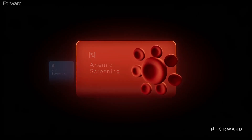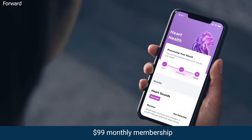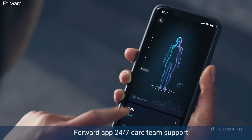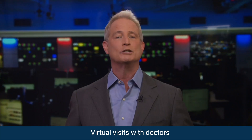Each CarePod is staffed with an attendant who can answer basic questions and who wipes down the pod between users. It's a membership concept with a monthly cost of $99 and includes on-demand access to the CarePod, the health apps, blood testing, the Forward mobile app 24/7 care team support, and virtual visits with doctors.